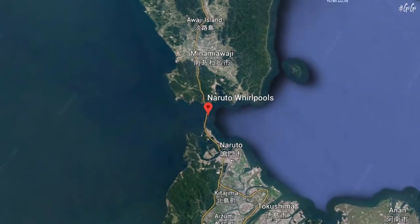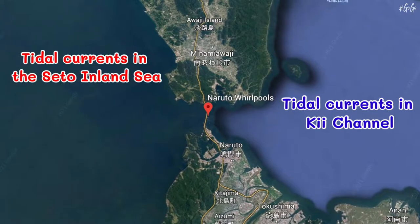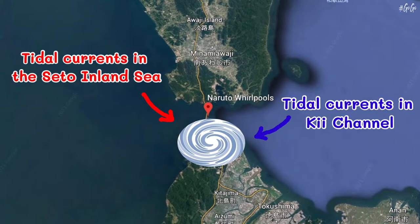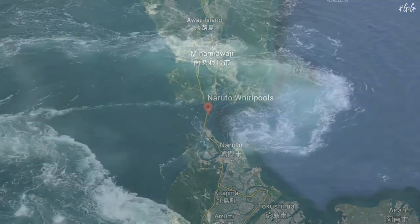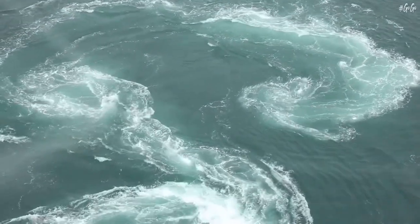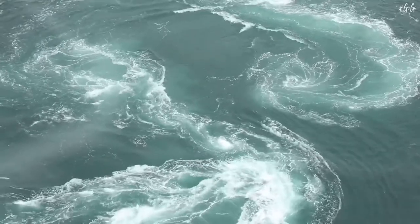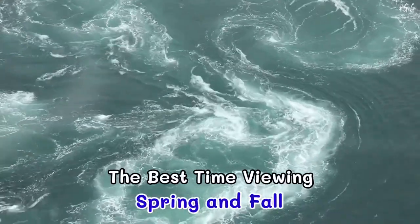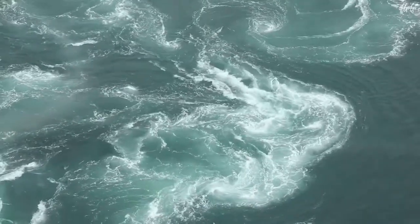The Naruto whirlpools are a natural phenomenon formed by the ebb and flow of tidal currents in the Seto Inland Sea and Kii Channel. The whirlpools can be seen at their largest in spring and fall, reaching a diameter of 20 meters, said to be among the largest in the world.